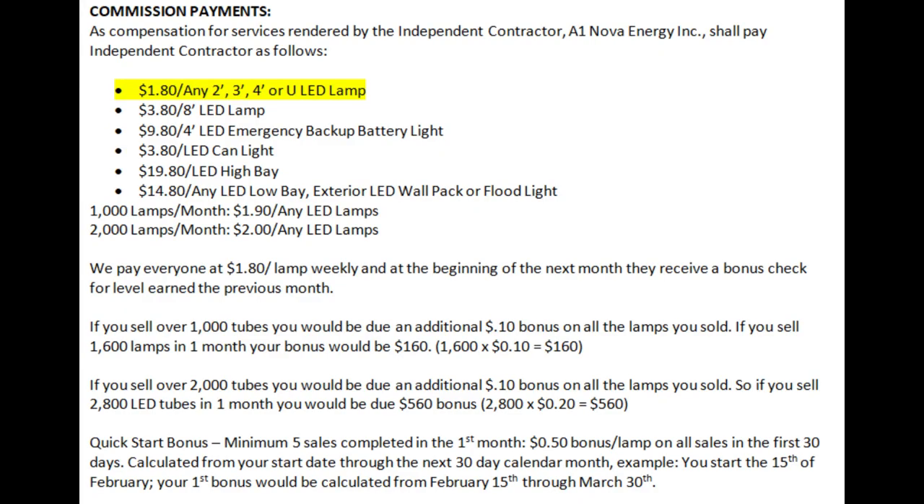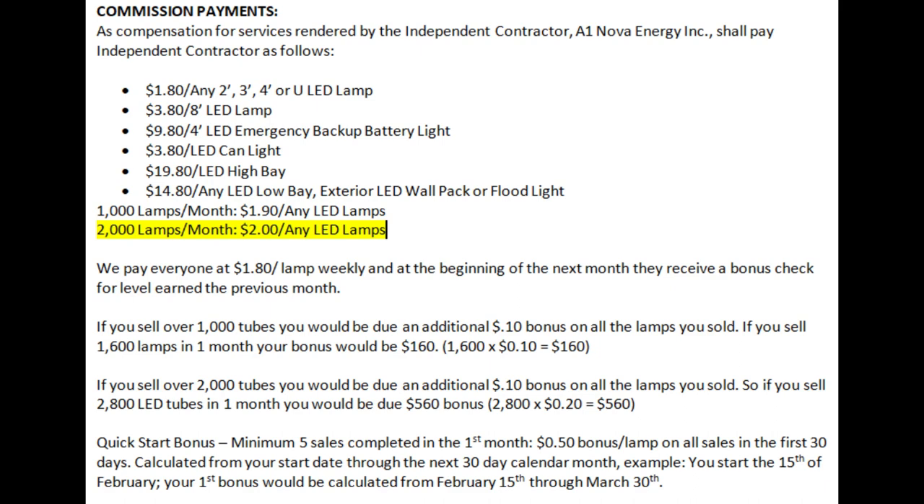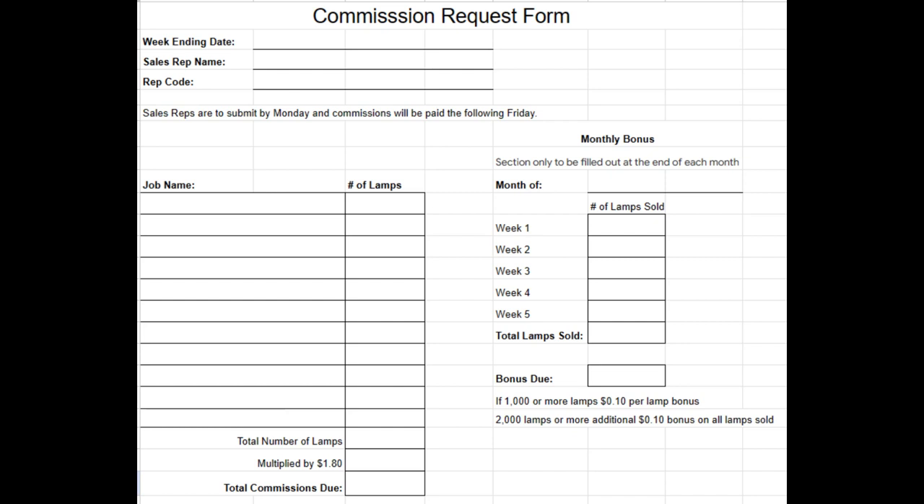Here's how you figure your commission. Everybody gets paid $1.80 per lamp. On the 865-lamp job above, you would get paid $1.80 per lamp. Our bonus structure kicks in at 1,000 lamps: if you sell 1,000 lamps in a month you get a 10-cent bonus, and if you sell 2,000 lamps in a month you get an additional 10-cent bonus. We ask you to fill out a commission request form at the end of each week. We run Sunday to Saturday, so whatever sales you have made by Saturday evening, put on a commission request form.